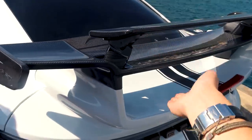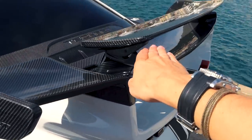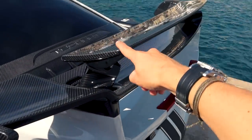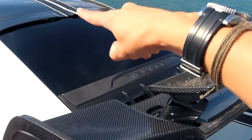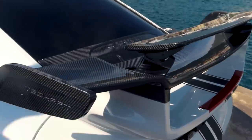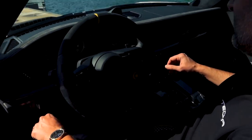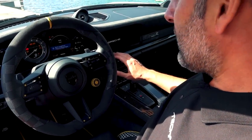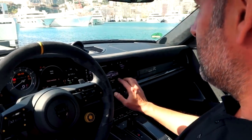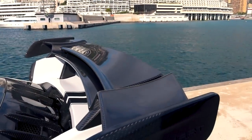TechArt preserves all the original electronics. In sport mode, the wing comes up at the back and flaps deploy under the front bumper — everything still works as it would from Porsche. The PASM sport suspension still works with a button, all through the screen now on the 992 since there are no longer physical buttons. You just press it and the spoiler responds.